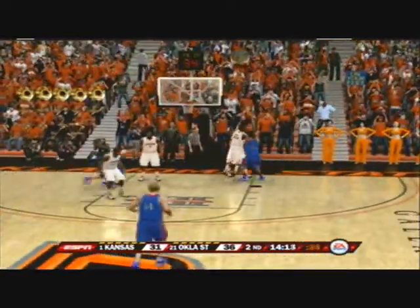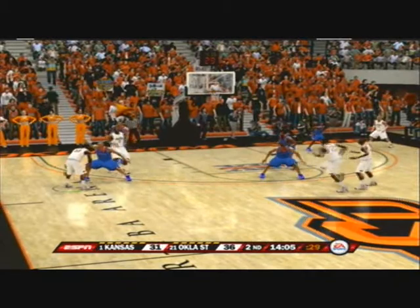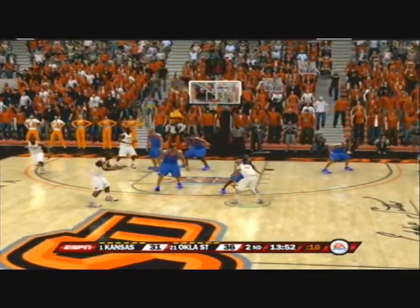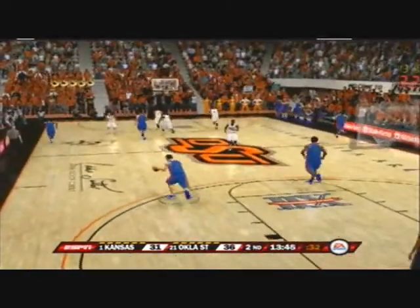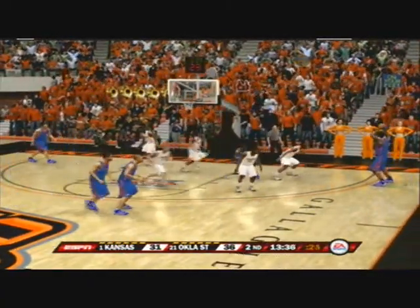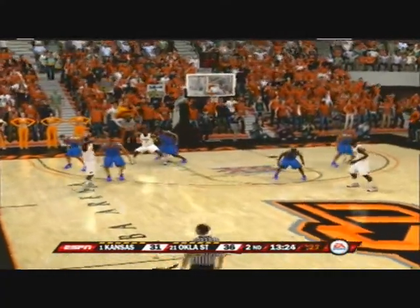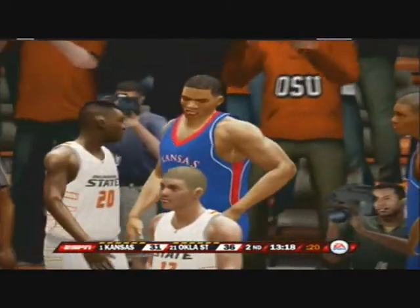He throws it up from downtown — jumper won't go. For the bucket, off the glass and no good. The point guard receives the pass. He puts up the J — off the mark. Wiggins receives the pass. Now trying to feed the low block, tries for two — can't connect. Look at that spacing. Black getting after it and saves it — that goes out of bounds and we'll stay at this end.